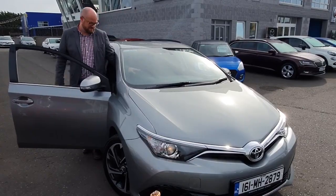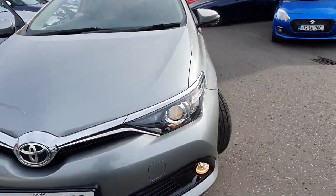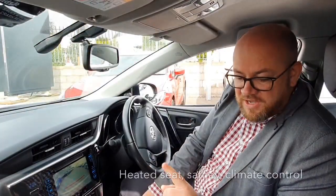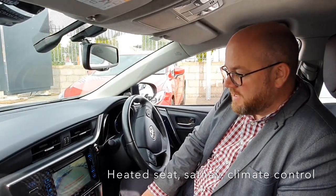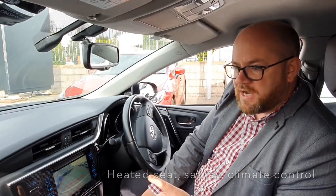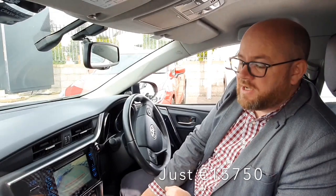Come on, I'll show you inside. In here is really nice. You have got your cloth seats — they're actually heated seats as well, which is lovely. You've got your climate control, sat nav, touch screen, reverse camera. There's 53,000 kilometres on this, which is roughly around 30,000 miles.